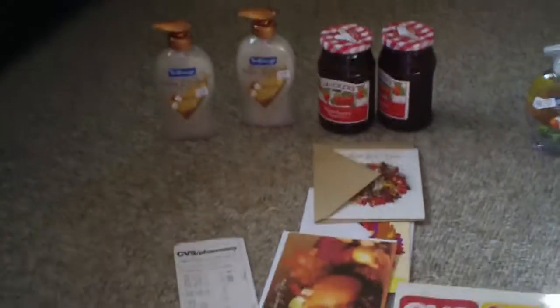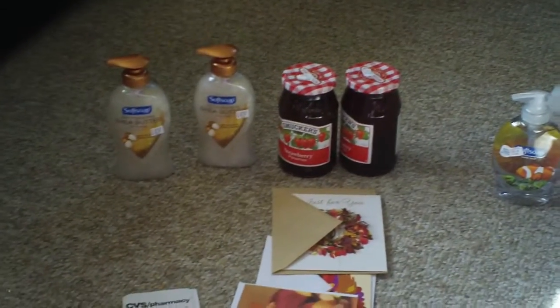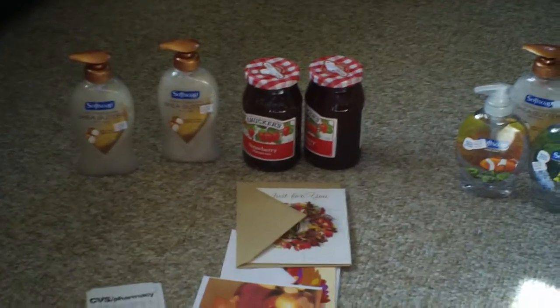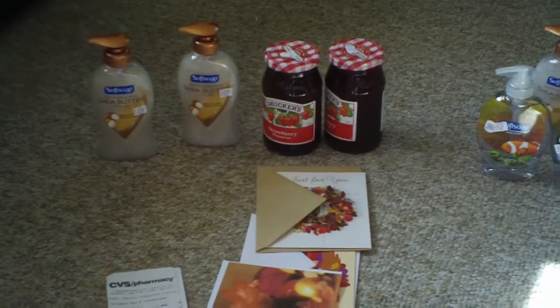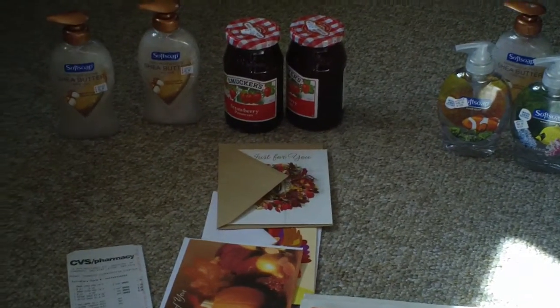Hi ladies, this is Body Quality for Mama. I just want to show you my transaction for today. I went to CVS — I had some rewards from last week, two gift cards, and a seven dollar Extra Care Buck. I used one of the cards and I didn't know it was a twenty dollar gift card. The first thing you need to have is an Extra Care card and then the flyer.